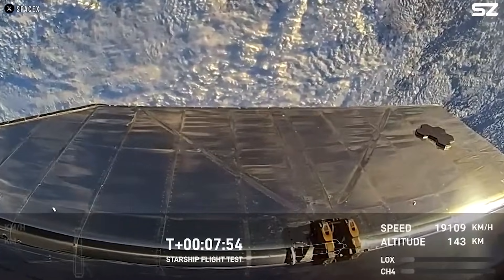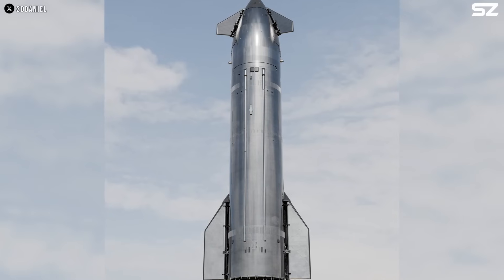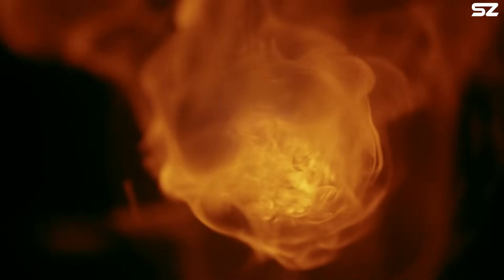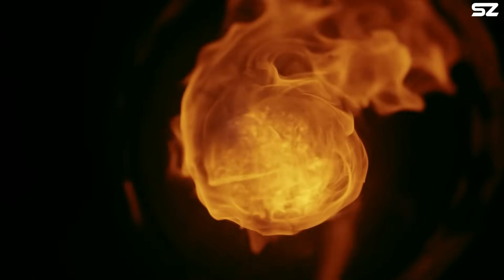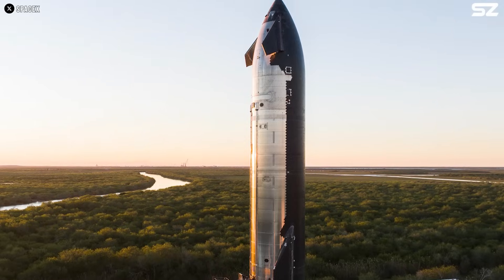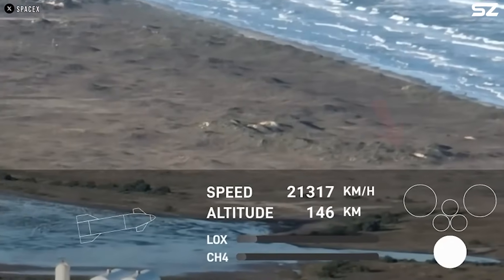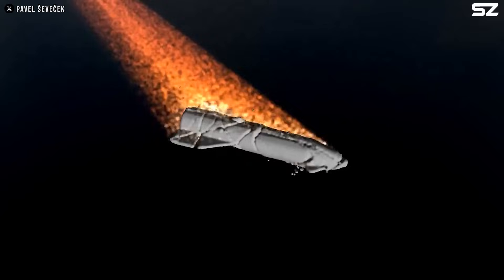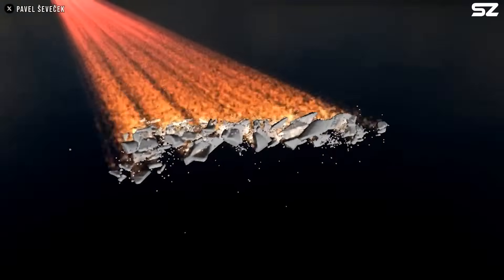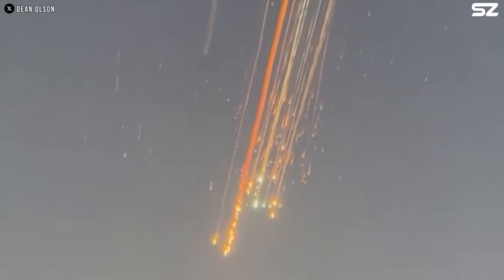The flames spread to the unpressurised attic — the space between the fuel tanks and the heat shield — used for piping, wiring, and other auxiliary systems. Such areas can accumulate hot gases or contribute to the spread of flames in the event of a fire. Once a fire ignites in these confined spaces, the consequences are often catastrophic. Almost all of the engines shut down in an emergency except for one. After that, the ship lost control and communication was lost within seconds. As per protocol, the autonomous flight termination system detonated the malfunctioning vehicle.